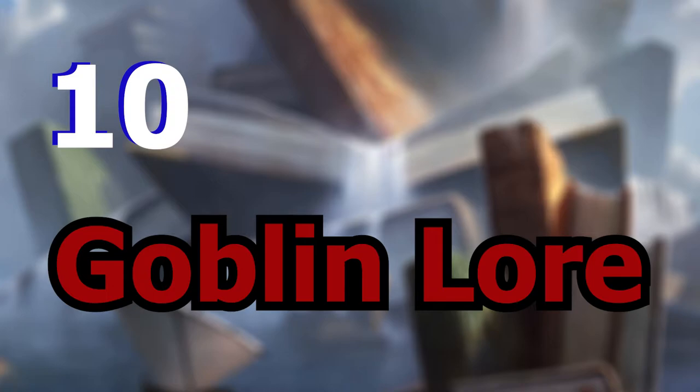So for that reason alone, it's going to be on the honorable mention list just due to the accessibility. And with that settled, let's move on to the list. Starting with number 10, we got Goblin Lore.